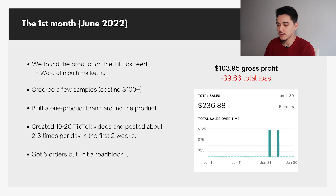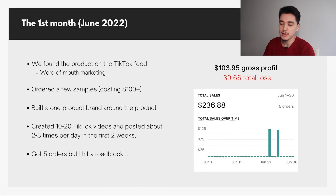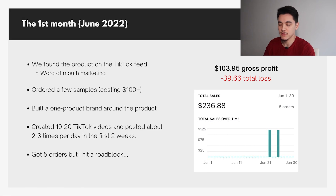In the first month, we only did about $200 in revenue. We found the product initially on the TikTok feed through basic word of mouth marketing. There were a bunch of influencers that ordered this product off Amazon and were just marketing it without actually getting paid for it — which shows just how useful the product was to them.